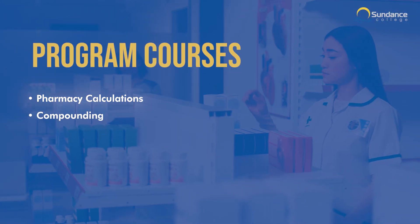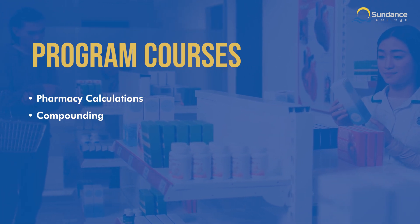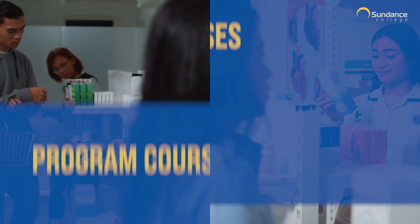In the courses Pharmacy Calculations and Compounding, you'll develop the math skills needed for interpreting medication doses and performing pharmacy-related calculations. You'll also apply your knowledge of formulations to perform critical dosage calculations safely and accurately.